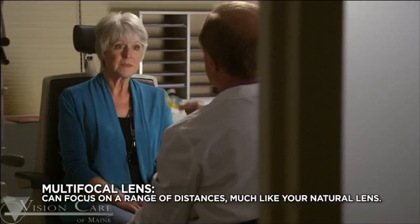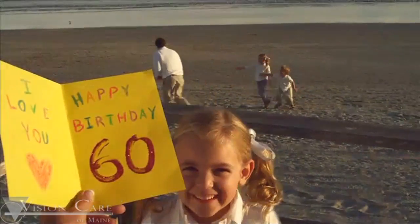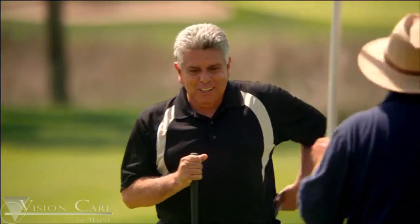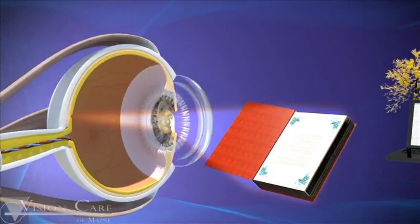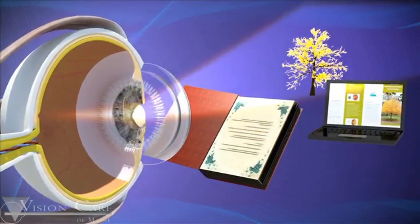It allows for a range of improved vision, from near to far. Most patients who choose a multifocal lens are much less dependent on glasses or contacts, even if you've worn them your whole life. Just like it sounds, a multifocal lens has multiple focal points, allowing light to correctly focus on the retina at multiple distances.